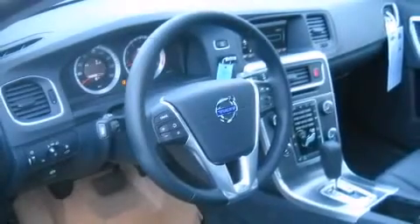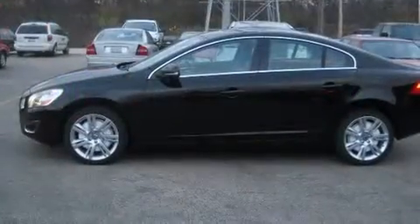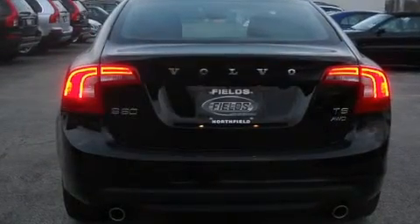Everything is where it ought to be, from the dashboard controls to the door locks and window controls. Audio systems include satellite radio-ready units that include USB and auxiliary jack connectivity for iPods and other MP3 devices.